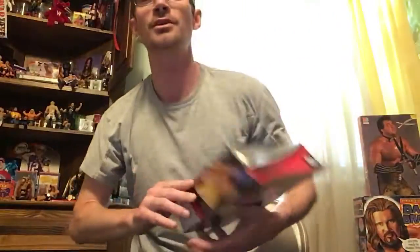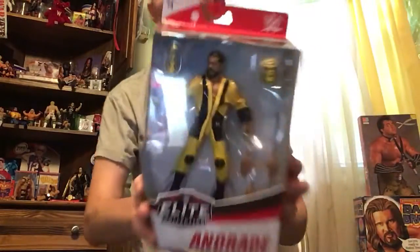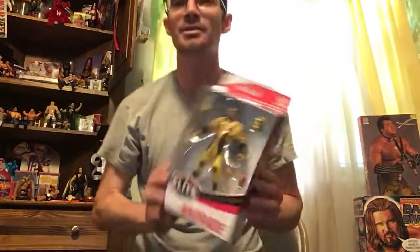Thank you very much for tuning in to We Collect Wrestling's Andrade edition. I hope everybody has a great rest of your day — thank you very much for tuning in.